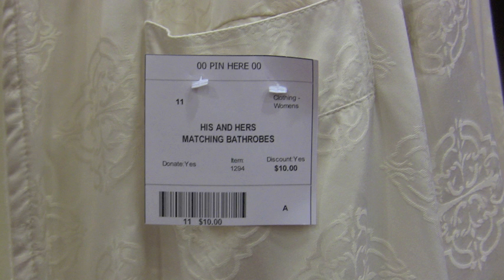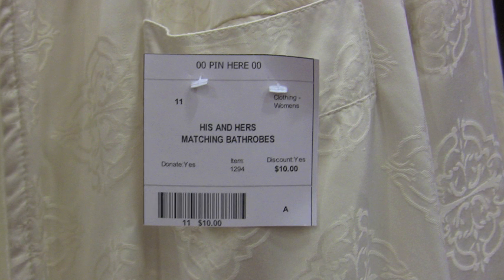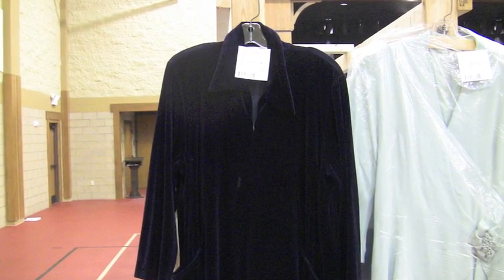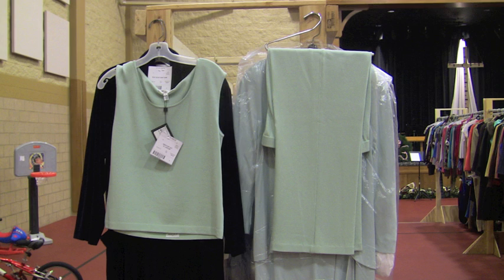Here's an example. We have these his and hers bathrooms — the type you would buy at a luxury resort, where you might spend $150 for each. They're on sale here, his and hers, for $10. And they're marked to discount, so they're going to sell for $7.50 today. There's also a nice, very comfortable blue velvet nightgown on sale for $10, going for $7.50.